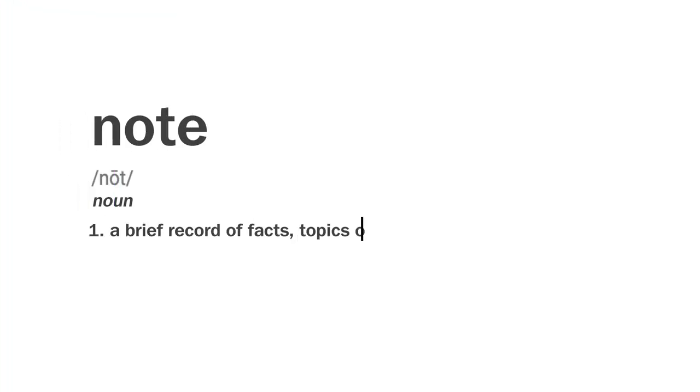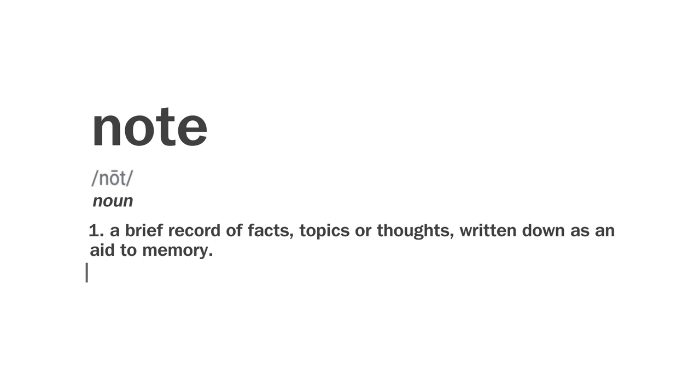If you want to do really well in your classes without spending a lot of time rewriting notes or writing flashcards, this is a video you'll want to watch. The definition and purpose of taking notes is to jot down important facts, topics, and thoughts to either later memorize or to have as a reference. Knowing that, I'm going to use that definition to help you understand why this modified Cornell note-taking method is the best way to write your notes.